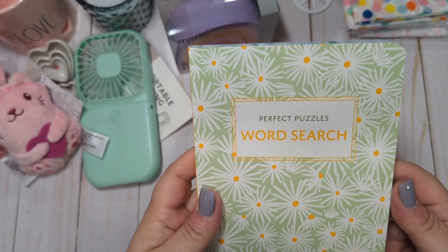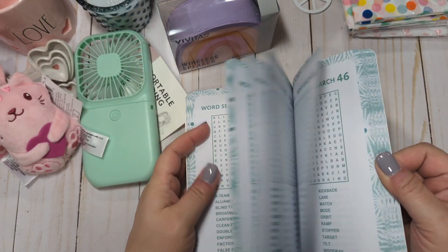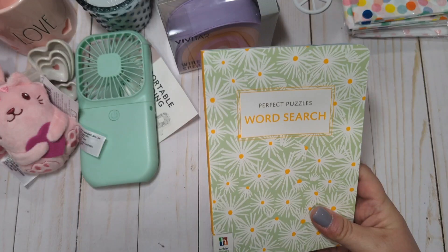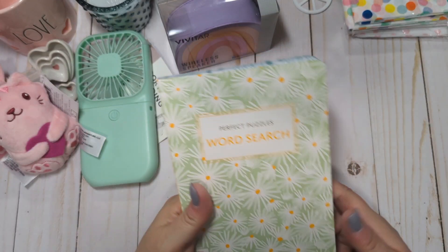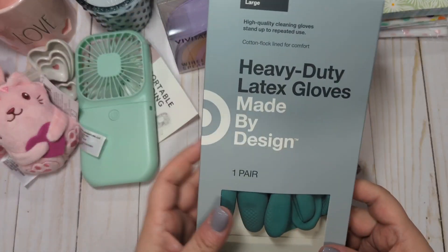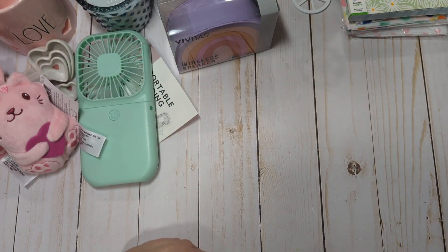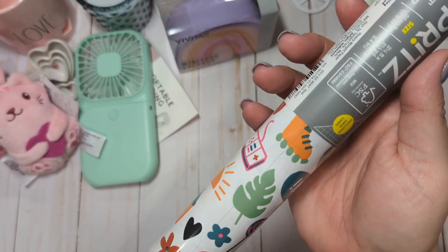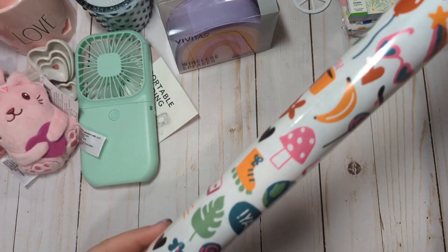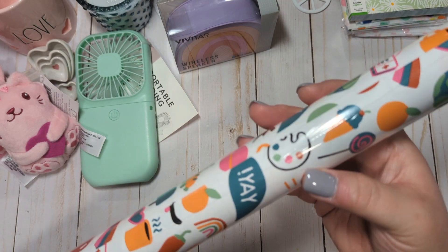In the dollar spot, I found this really pretty Perfect Puzzles word search book. This was $3. I love word search books, and the ones I get at Dollar Tree are sometimes too easy, so I wanted one that seemed a little more challenging. For $3, these are nice to throw into my backpack when I'm traveling to do on the plane. I also picked up some kitchen gloves. And the last thing is a roll of gift wrap paper — this pattern really reminded me of crepe paper All Heart, so I just thought it would be a fun addition to my wrapping paper collection.